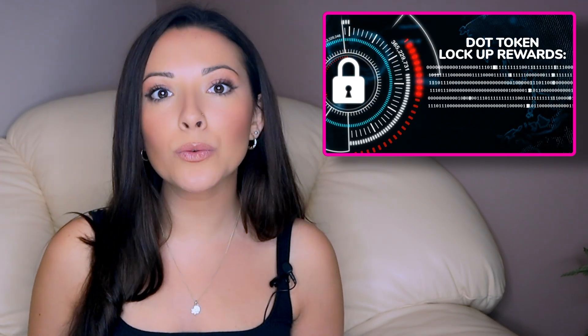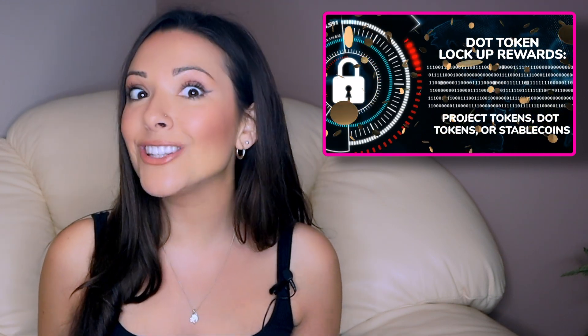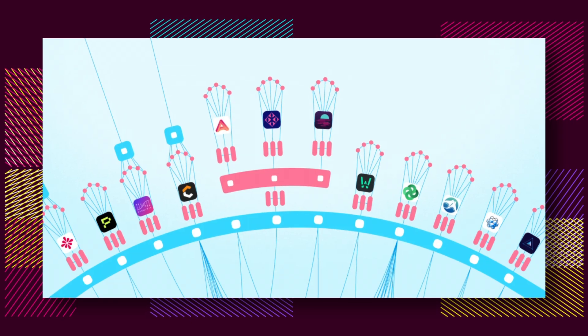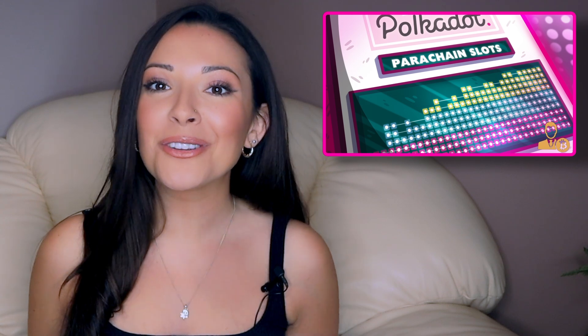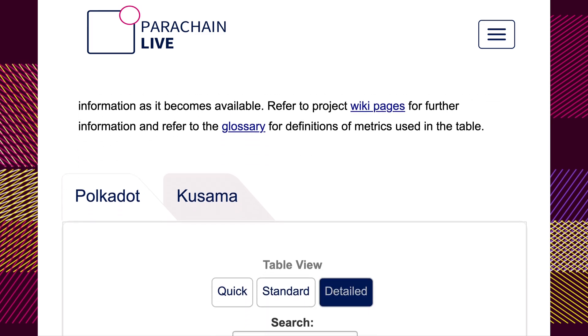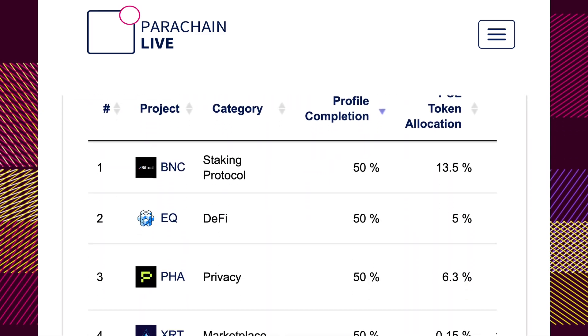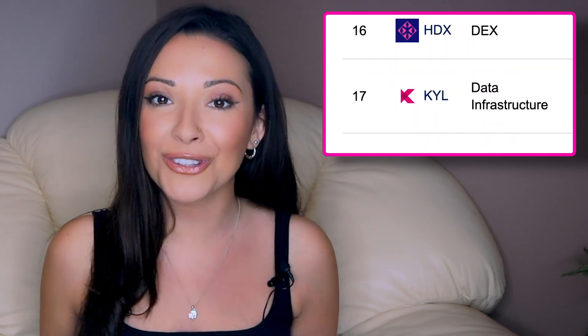Investors who loan DOT tokens to the successful projects will likely be rewarded with a steady stream of the project's native token for the whole period in which their DOT is bonded. This compensation is primarily to make up for the loss of DOT's staking returns that participants would have otherwise been entitled to. Once a project has bought a parachain, they can customize it to suit their needs. The fact that the slots need to be won with a huge amount of DOT means that most parachain slots will go to serious projects that are prepared to run core elements of the Polkadot network like scalability, privacy, smart contracts, and cross-chain DeFi protocols.